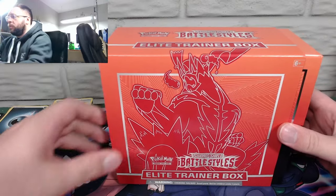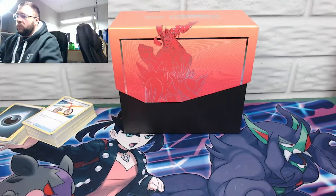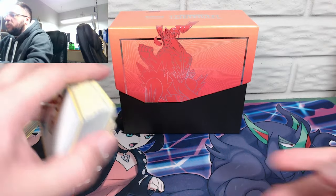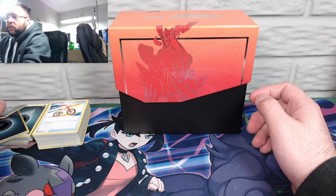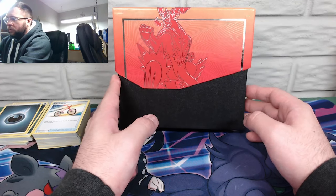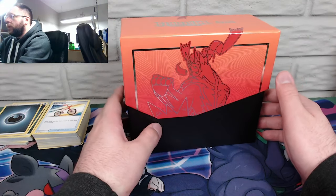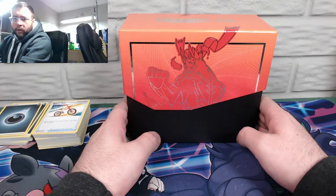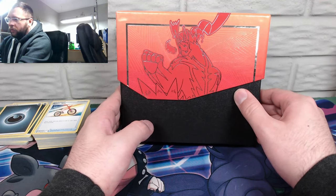Let's slide off our sleeve and see how badass it looks. It's pretty cool — way cooler than I thought the outside of the box looked. The sleeve looks way more dope and it's showing up really well on camera. It's a gradient with Urshifu — the red Urshifu is supposed to be the Single Strike style. There's a nice gradient with Urshifu in a darker color against the whole thing. That's pretty good looking.